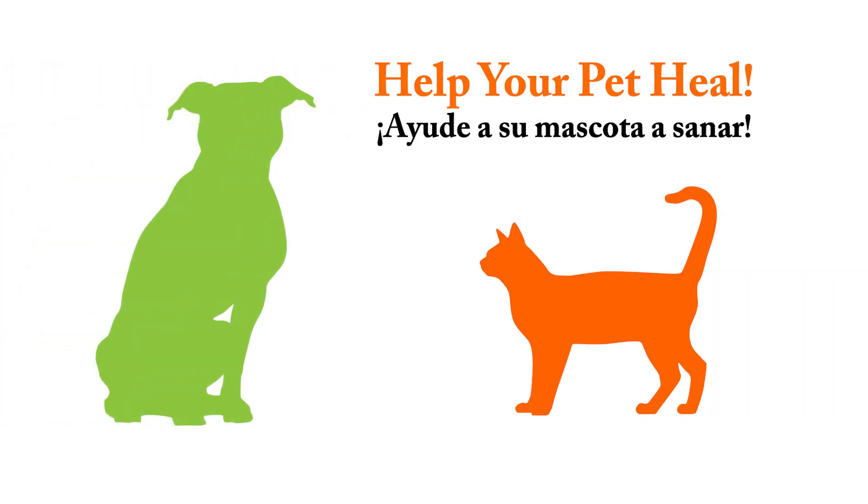Thank you for choosing us for your pet surgery. We would like to go over a few important steps to help during the healing process.